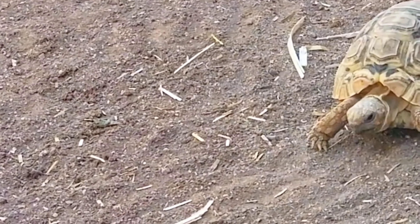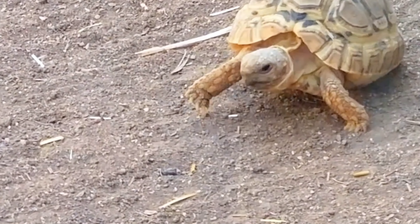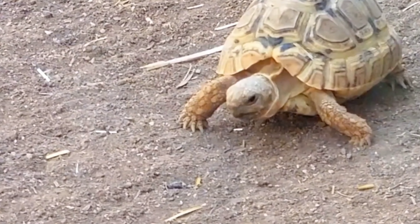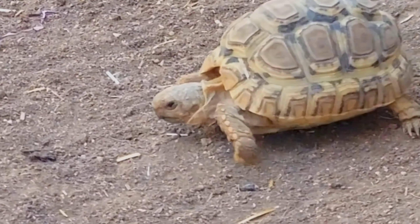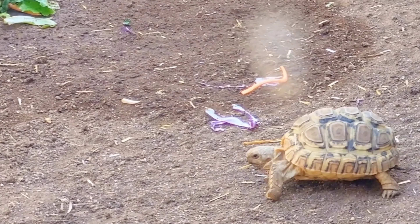This little guy is a baby leopard tortoise — he's only a couple of months old. He has a long way to go to reach sexual maturity, which is between 12 and 15 years old, and they may actually live as long as 80 to 200 years.